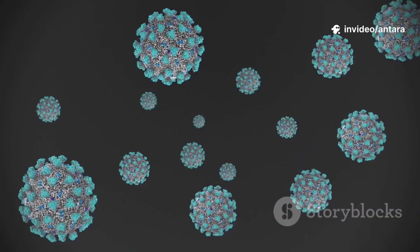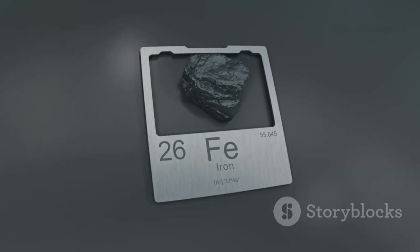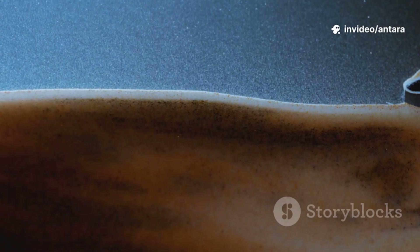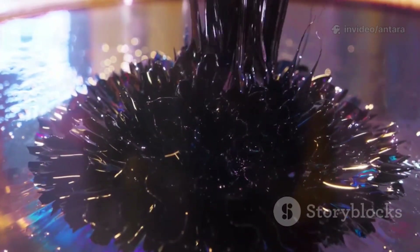So what exactly are magnetic nanoparticles? Think of them as super tiny particles, usually made from iron, nickel, or cobalt, that come with their own built-in magnetic powers. We're talking about objects thousands of times smaller than a grain of sand, but with a magnetic punch that's totally out of proportion to their size.